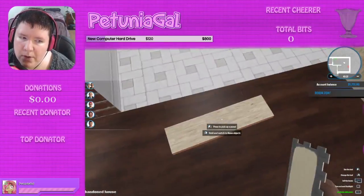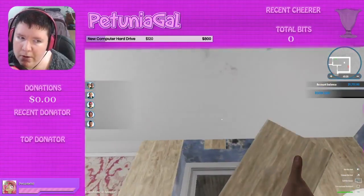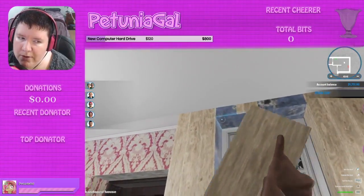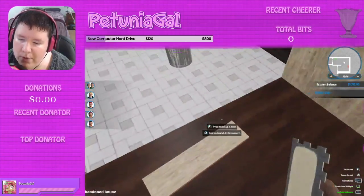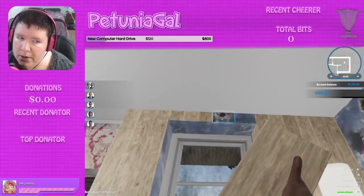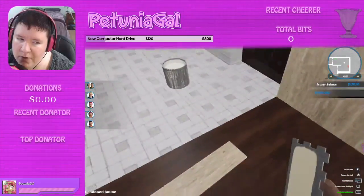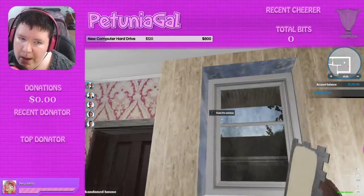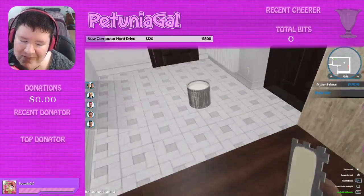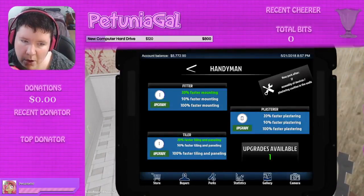I'm trying to look to see if the people say anything in particular — like they would like this or that or whatever. The person at the top of the list is the person that's going to bid the most for the house, so I kind of want to keep them happy. It's always a good idea anyway. Oh, we can upgrade — 50% faster tiling and paneling. I want to do that.